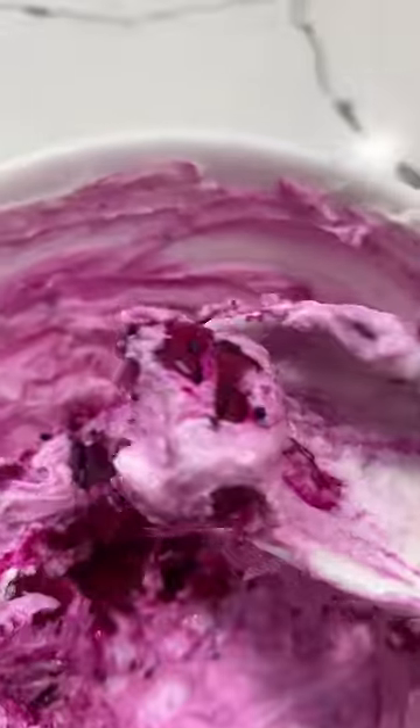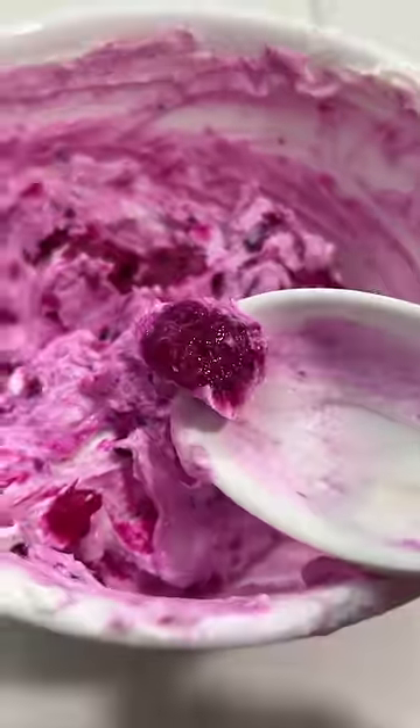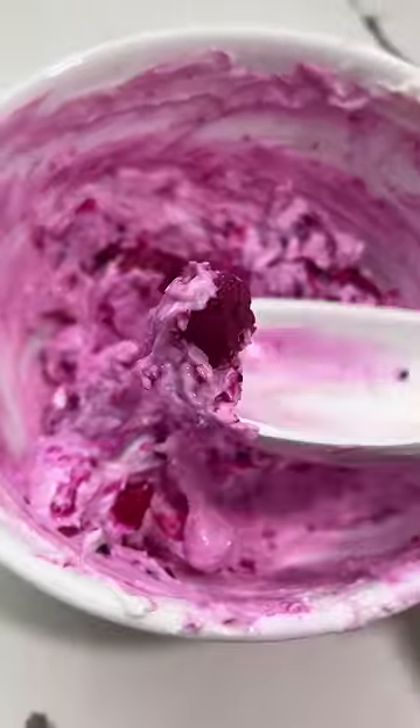So I tried it, and it really didn't add anything taste-wise to the yogurt. Besides some sweetness, dragon fruit just doesn't have much of a taste.